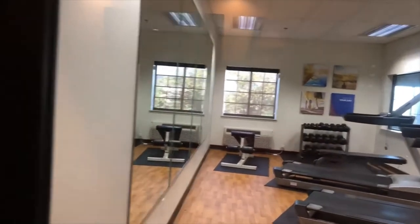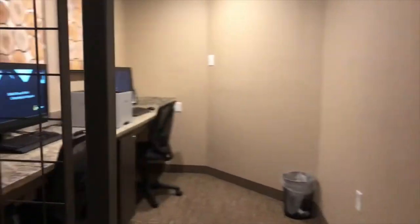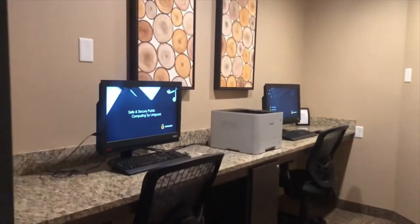We also have a business center for our guests where they can surf the internet, print anything they need to print, and just keep in touch with friends and family. Two great workstations.